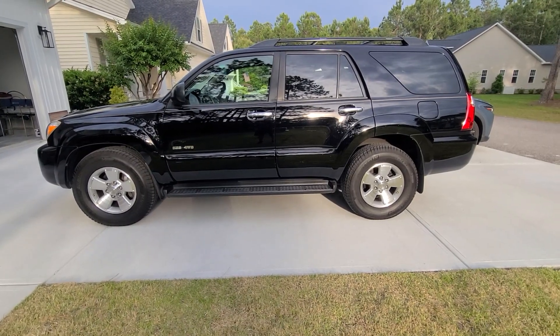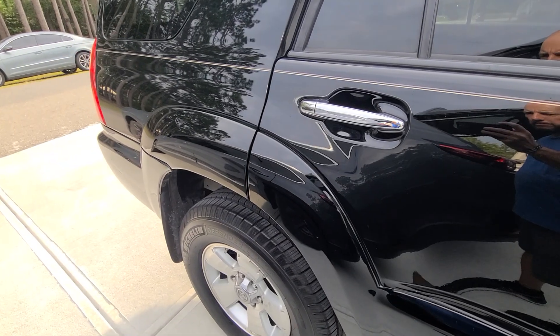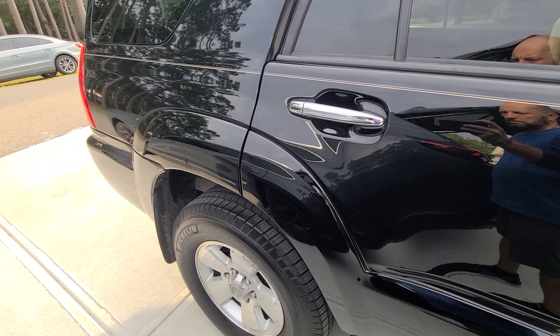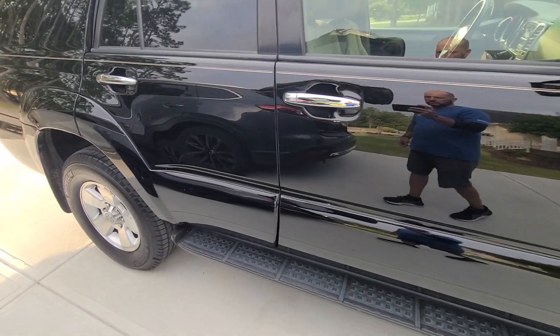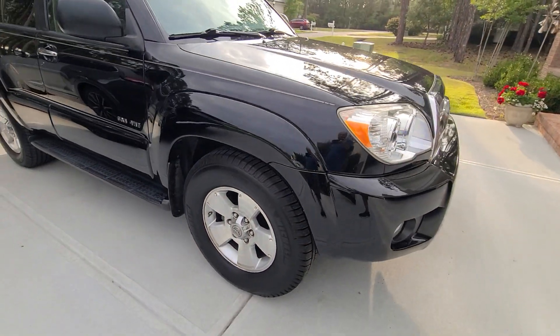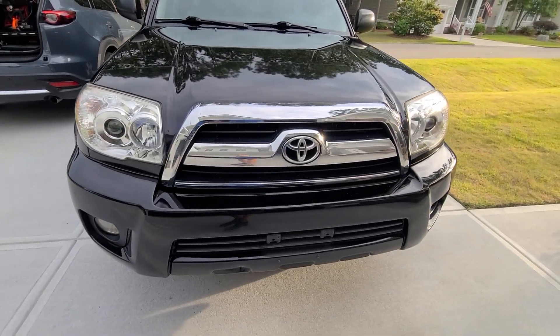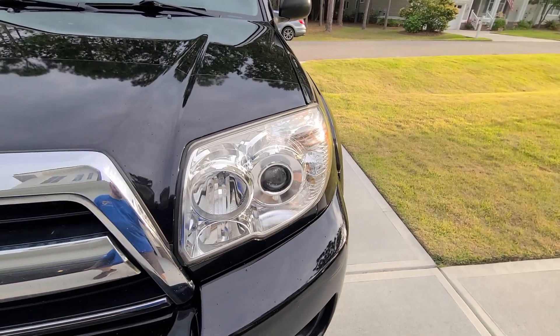Full paint correction was performed. Defects that were on the quarter panel and passenger door were all removed. Headlight restoration was performed and ceramic coated as well.